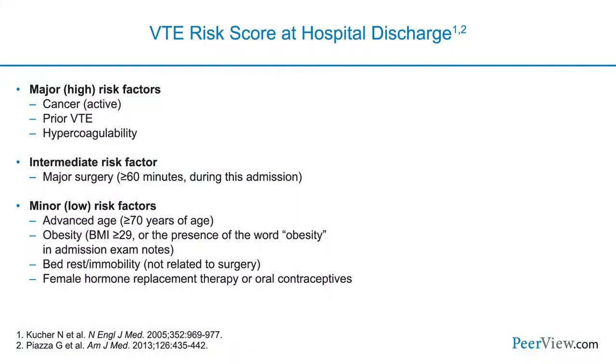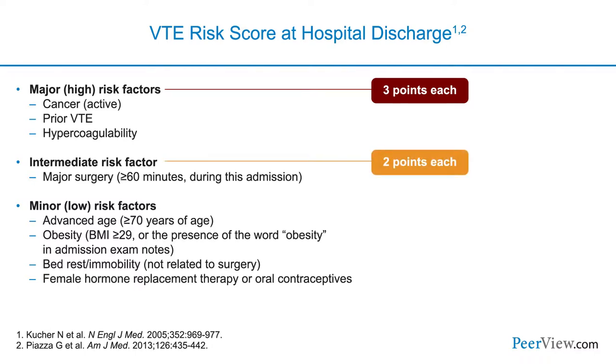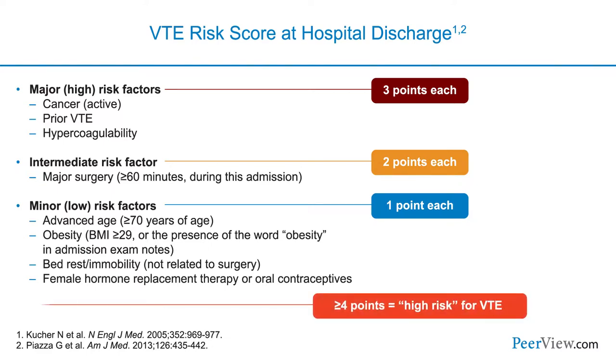Other centers have used VTE risk scores that the computer system can calculate. This is one we used in a study to prevent VTE using our electronic health record. Major high-risk factors got three points and included cancer, prior VTE, or hypercoagulability. An intermediate risk factor — major surgery — got two points. Minor risk factors such as advanced age, obesity, bed rest or immobility, and use of female hormone replacement therapy or oral contraceptives each got one point. Patients with four or more points were calculated to be high risk for VTE and should receive prophylaxis.